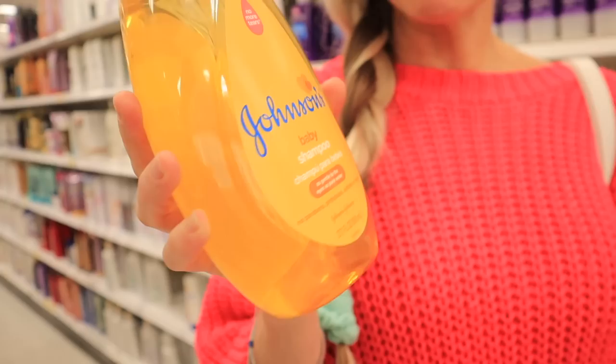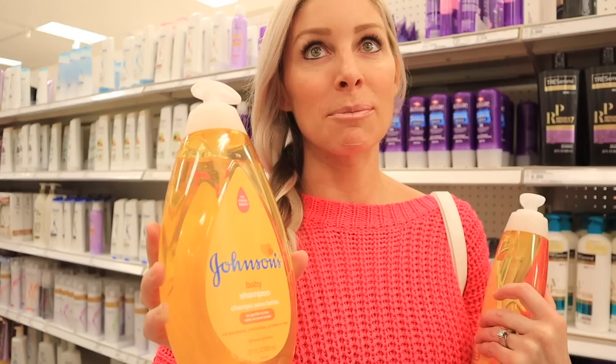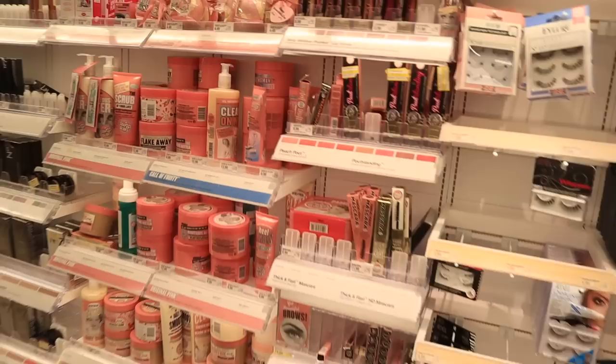We're also going to get some baby shampoo. You might be thinking, why are you getting baby shampoo? An eye doctor told me this was one of the best ways to wash off eye makeup without irritating my eyes because I have really sensitive eyes. I love washing my mascara off with baby shampoo — when I'm done, my eyes don't burn and it washes it off perfectly. It can dry out your skin if you have dry skin, so put lotion on after.